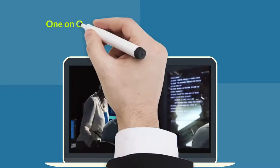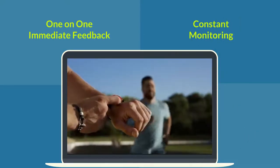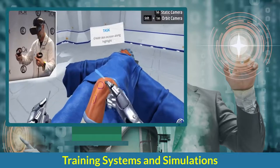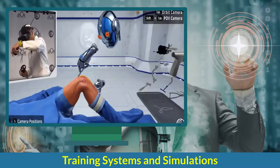A coach must provide one-on-one immediate feedback to each learner and must constantly monitor their progress to ensure they're advancing to their full potential. With the advent of innovative training systems and simulations in recent years, it's possible to develop live computerized smart drills that provide instant feedback.